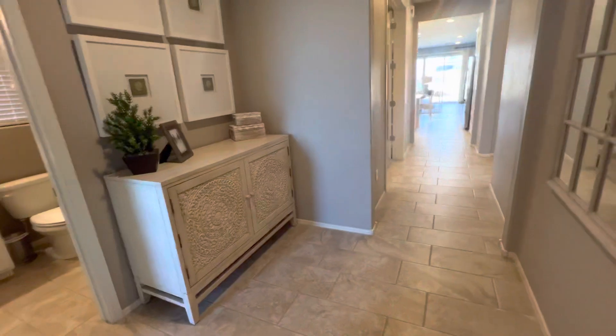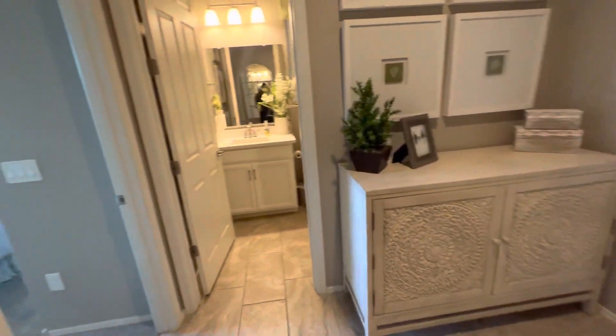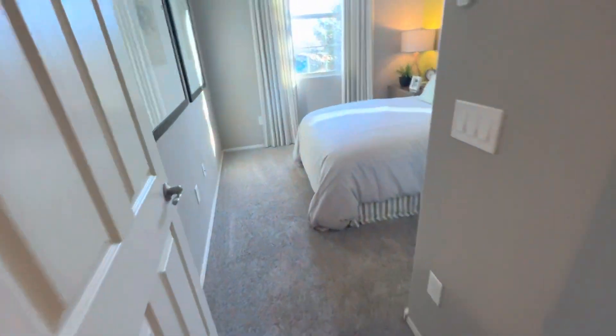This is the layout of the one they have coming up — possibly a September timeframe. When you come in, there's going to be the first bedroom.